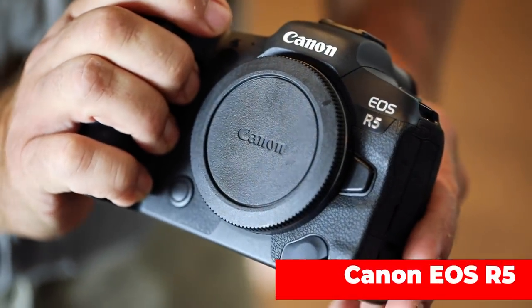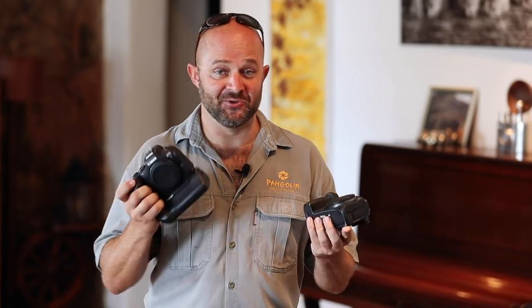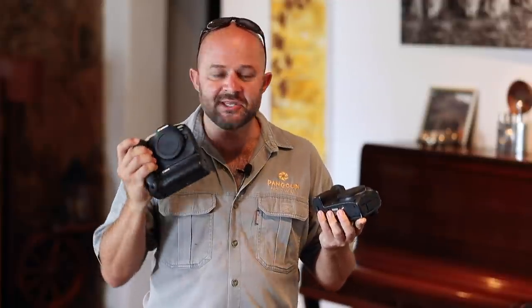There's another body here — the R5. A higher megapixel camera, also mirrorless, and the big brother of the R6. This will be great to compare the two. We'll definitely make a video of that. Lower light, I think it's going to be better on the R6; more pixels on the R5. Very excited to compare these.